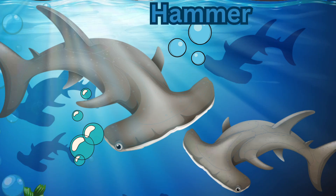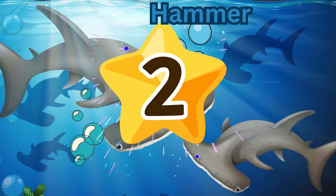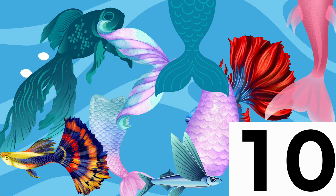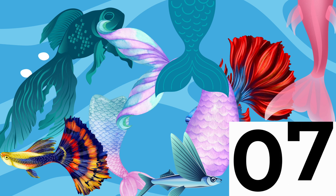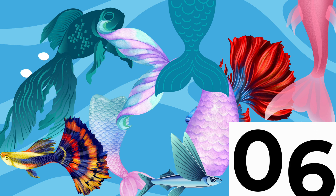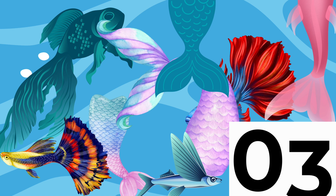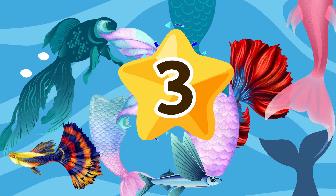How many hammerhead sharks can you count? How many long-tailed fish can you count? 9, 8, 7, 6, 5, 4, 3, 2, 1, 0 — correct! There are three long-tailed fish.